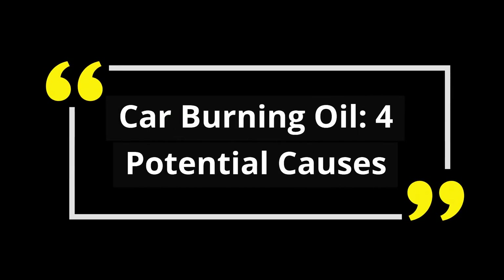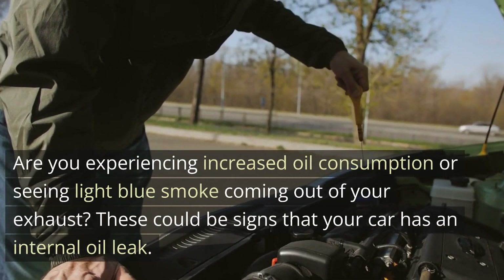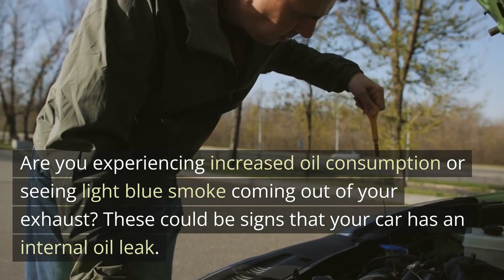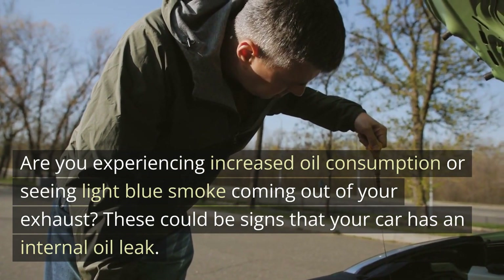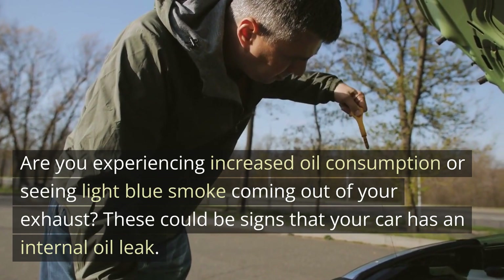Car burning oil — four potential causes. Are you experiencing increased oil consumption or seeing light blue smoke coming out of your exhaust? These could be signs that your car has an internal oil leak.